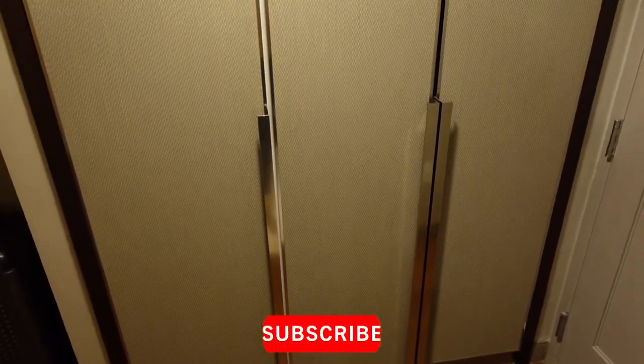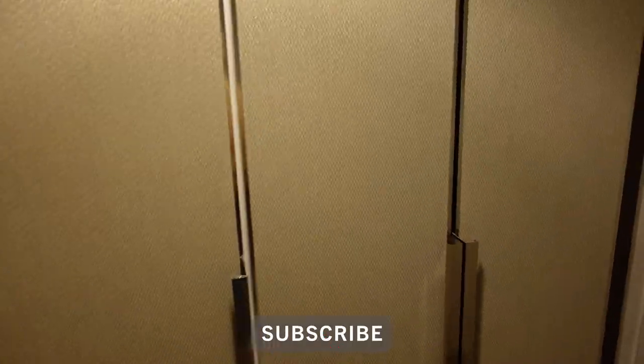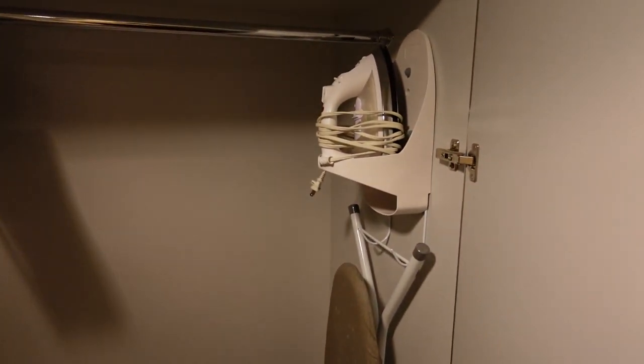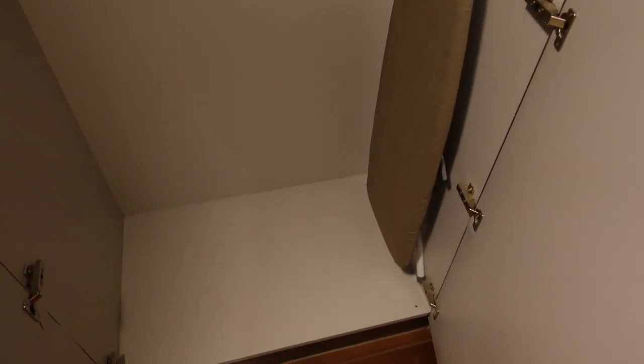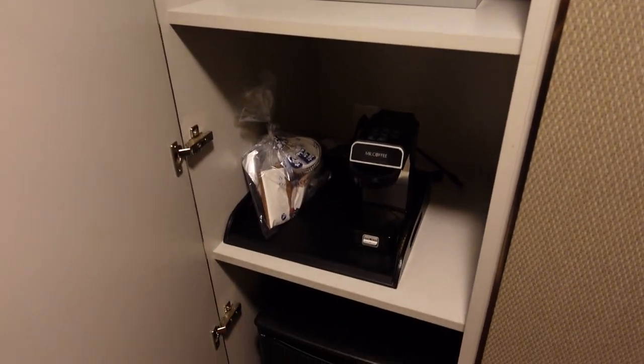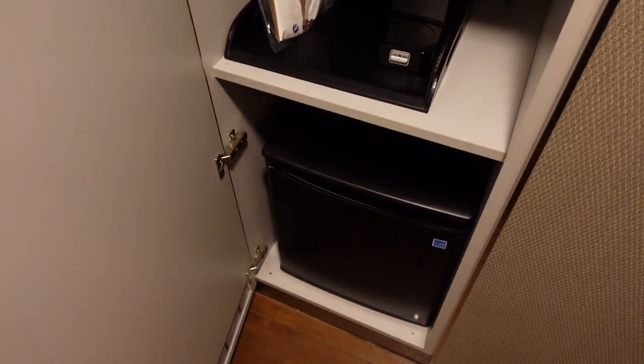We are in a king bedroom city view so I will show you around what it looks like. So when you first walk in we have three wardrobes — in one there's some hangers, an iron, and an ironing board. In the third one we have the ice bucket, the safe, a little tiny coffee maker, and a fridge.